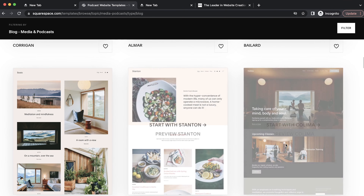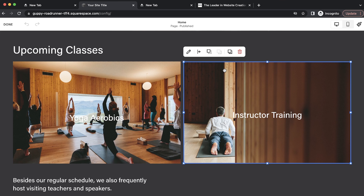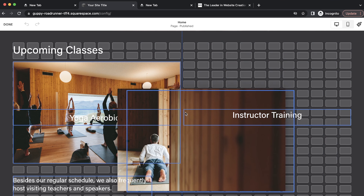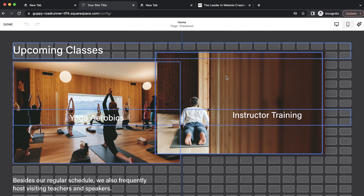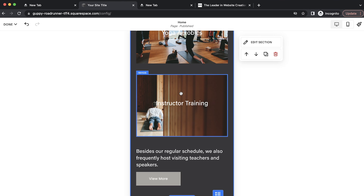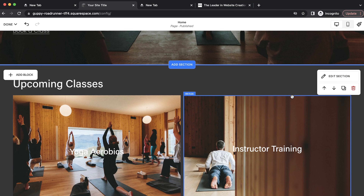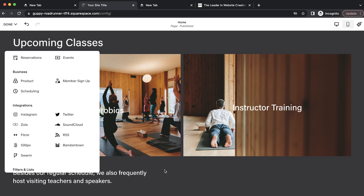Squarespace starts you off with a lot of beautifully designed templates. For me personally, I like their look a little bit better. And once you start using it, you can customize your website as always — but they've recently added features that make it more similar to Wix. One former drawback was that moving elements, like shifting a picture slightly to the left, was really difficult. Now you can click and drag things on a grid layout that's very intuitive and customizable. That's a huge benefit.